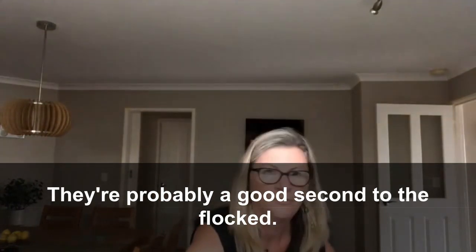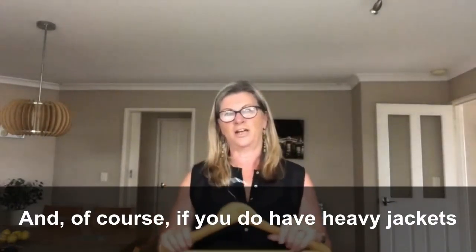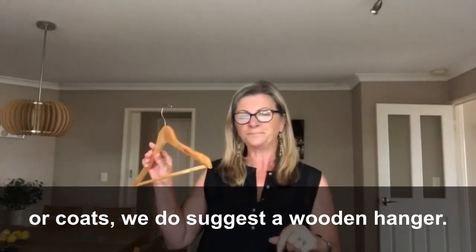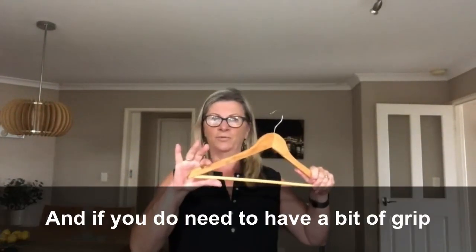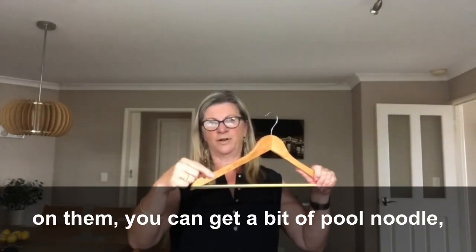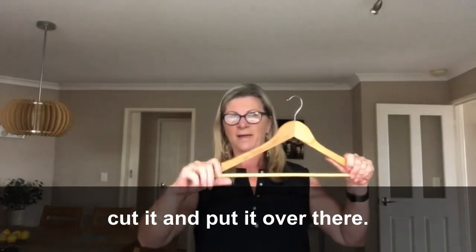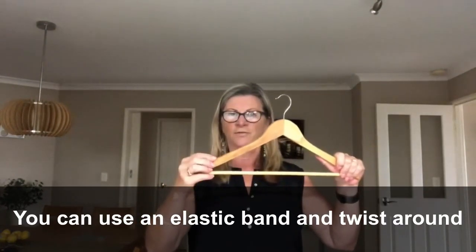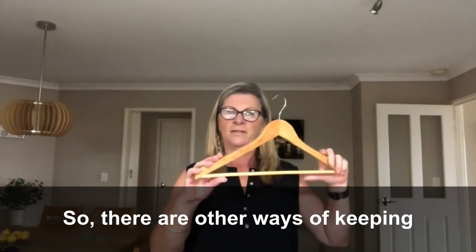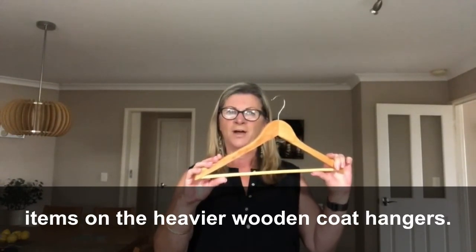Of course, if you have heavy jackets or coats, we do suggest a wooden hanger. If you need a bit of grip on them, you can get a bit of pool noodle, cut it, and put it over there — or use an elastic band twisted around — so that things don't fall off. There are other ways of keeping items on the heavier wooden coat hangers.